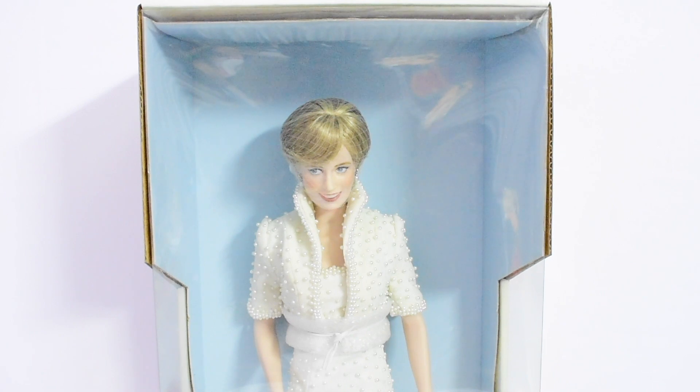Hey guys, welcome back! Today I'm going to be reviewing a very beautiful doll — it is the Franklin Mint Diana Princess of Wales portrait doll. This doll was made in 1998.